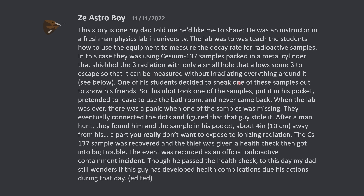One of these students decided to sneak one of these samples out to show his friends. So this idiot took one of the samples, put it in his pocket, pretended to leave to use the bathroom, and never came back. When the lab was over, there was a panic when one of the samples was missing. They eventually connected the dots and figured that the guy stole it.